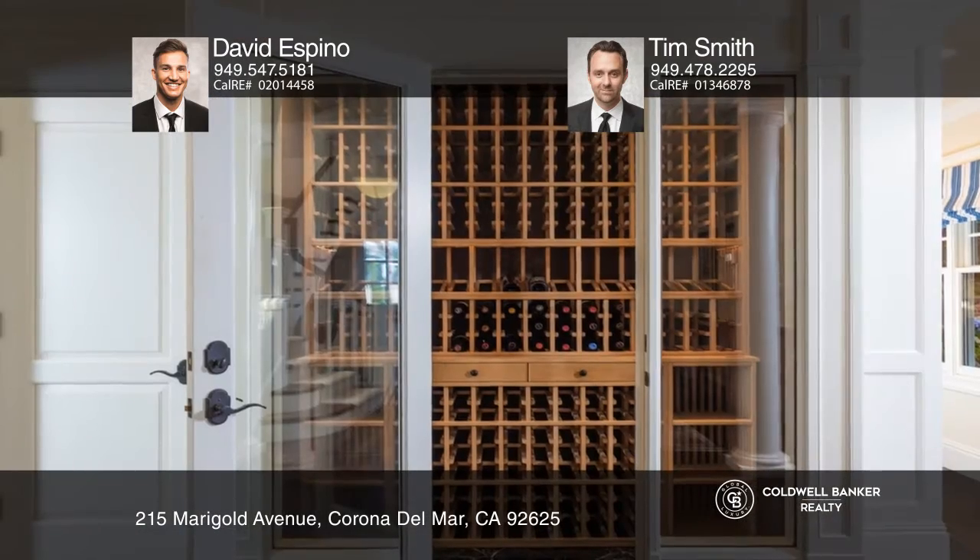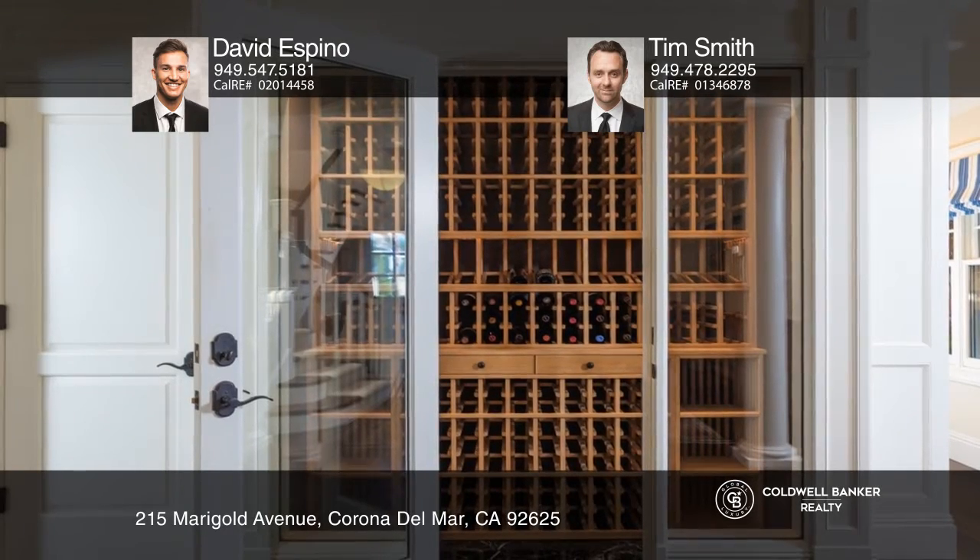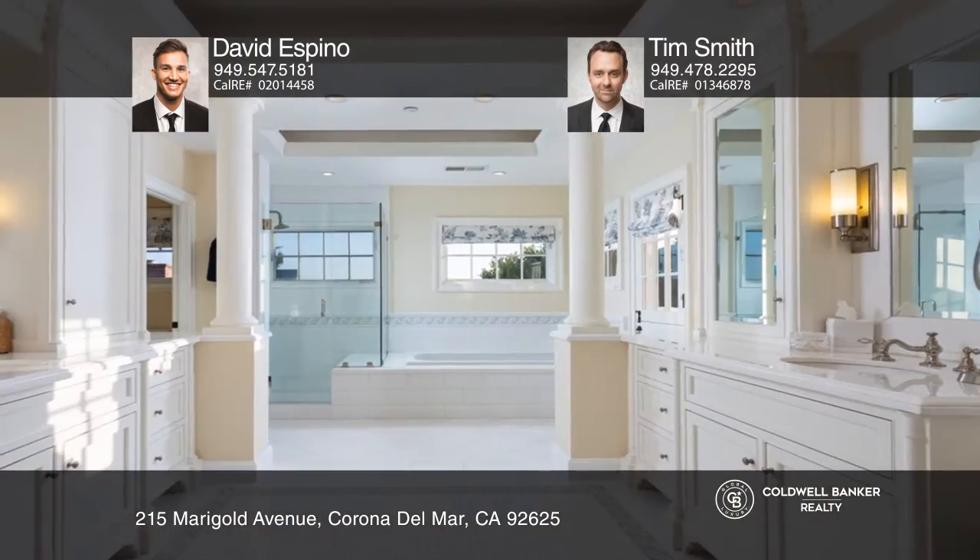The home boasts charming outdoor spaces that include a fireplace and a heated plunge pool. French doors lead to the great room with a fireplace, while the chef's kitchen has high-end appliances. Rounding out the main level is a wine cellar and powder room.